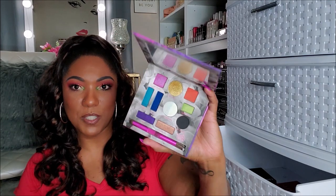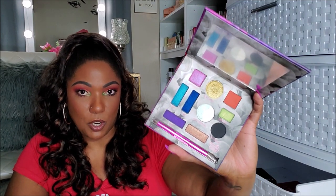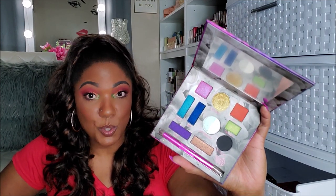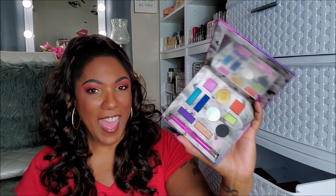Next I have the Urban Decay and Kristen Leanne Kaleidoscope Dream Palette. They have this palette on sale forever — it might still be on sale. The shapes alone are kind of a bit of a turnoff, but when I swatched this in Sephora, it was like whoa — the blues and the purples, honey. And this green swatches like crazy. So I actually want to try this palette out. Let me know if you guys are interested in how this performs. I'm gonna keep it because I'm gonna use it.